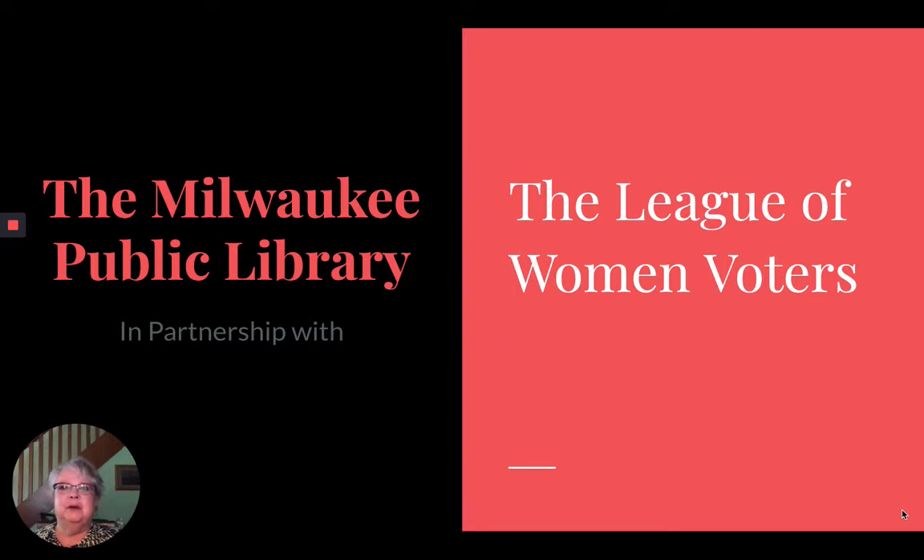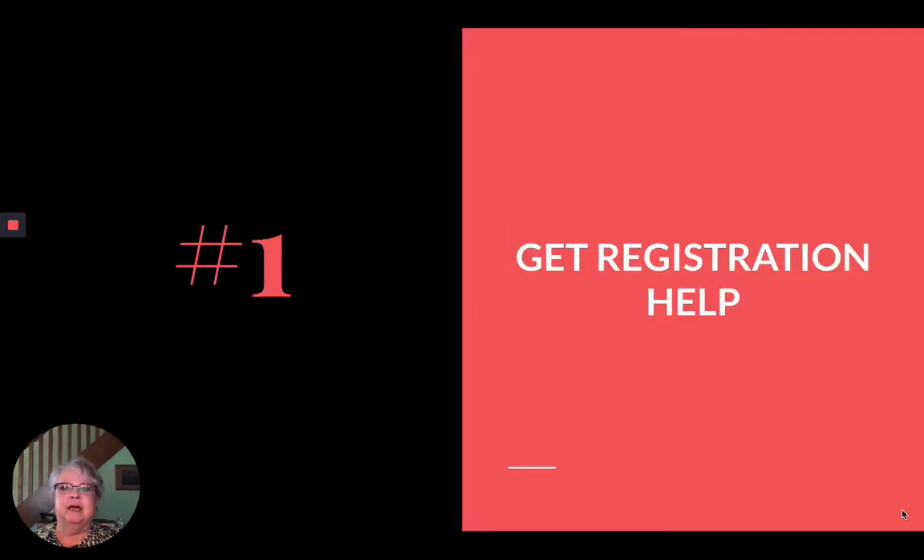Hi, did you know that if you have moved even down the hall or across the street, you need to re-register to vote at your new address? The great news is that help is as close as your neighborhood library. Here are three ways your library can help you make your voice heard in the upcoming election.